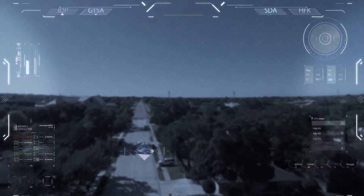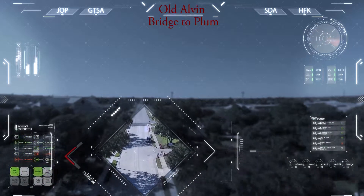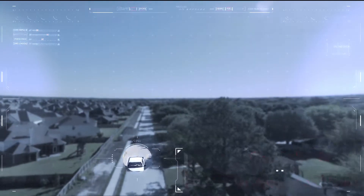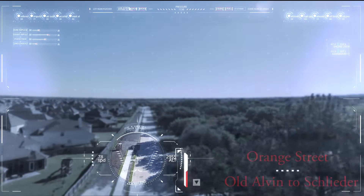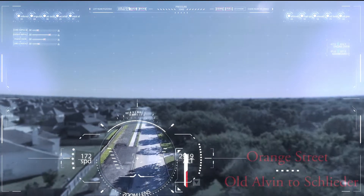This multi-phase project consists of the following: reconstruction of streets with concrete pavement, curb and gutter, drainage improvements, street widening, and a shared use path trail along Town Ditch from Main Street to Old Alvin Road, including a pedestrian bridge in Hunter Park.